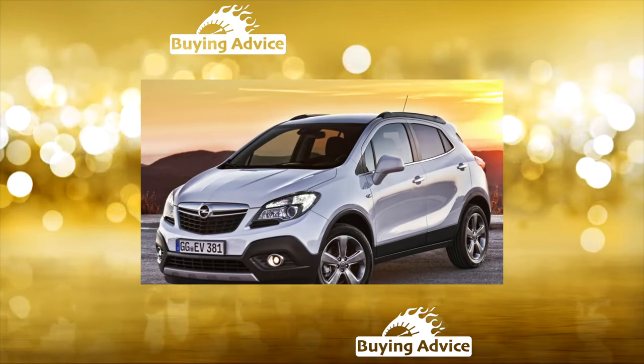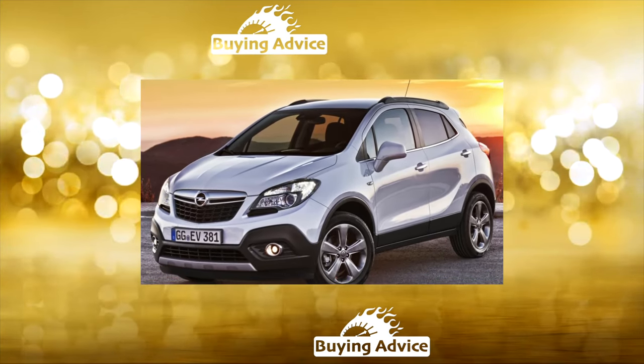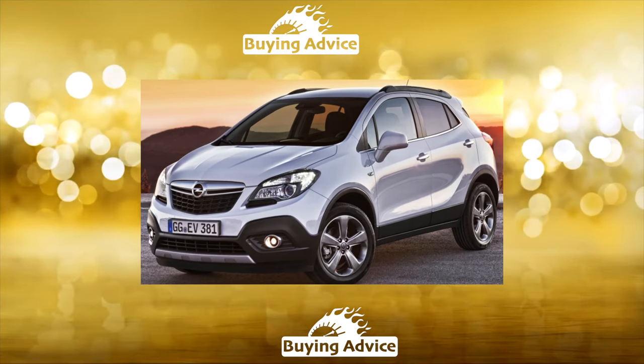In 2015, Opel left the Russian market. Therefore, we are already deprived of the significantly updated version of the crossover with the prefix X.